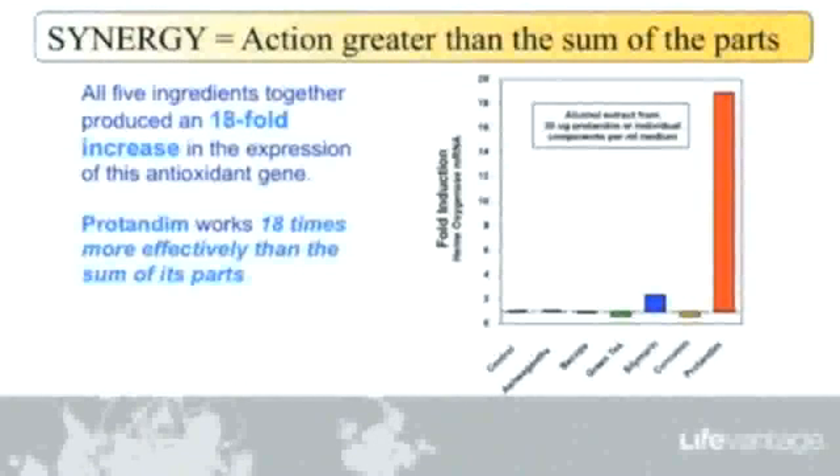We put them together, tested it in mice, and indeed it did work. The synergy of Protandim caught us all by surprise — it was far more than we hoped for. You might ask: why did you put five ingredients in Protandim? Why not just pick the best one? Our bodies don't let those ingredients in — our guts keep out most of those ingredients, so you can get low concentrations of each of the five but not high concentrations.